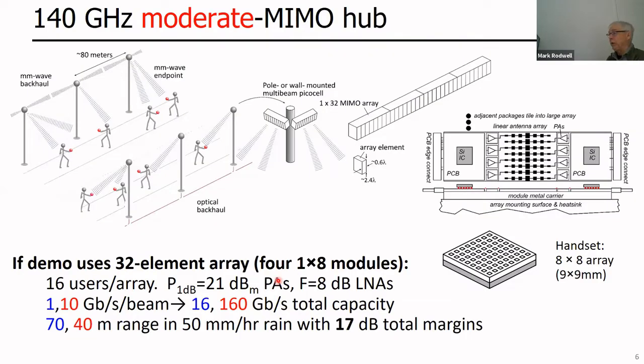Here is one endpoint link example in more detail. You might have arrays on top of telephone poles with 32 elements, made out of sub-modules called array tiles, each having eight transmitter or receiver channels plus antennas. Four tiles make a 32-element array. That system might talk to 16 people, providing 10 gigabits per second per person, for an overall 160 gigabits per second, with a transmission range of 40 to 70 meters even with large safety margins. The handset would have an eight-by-eight array, about a square centimeter.